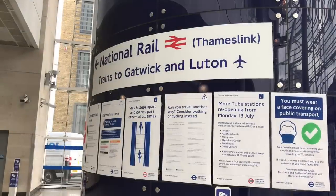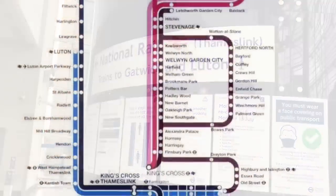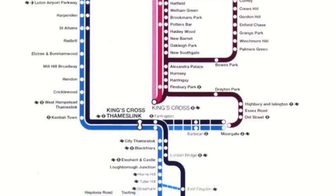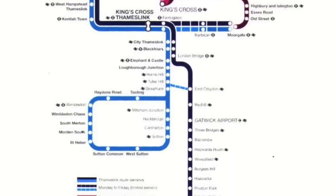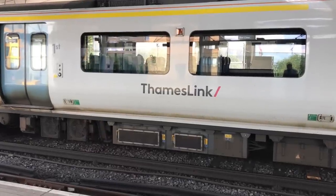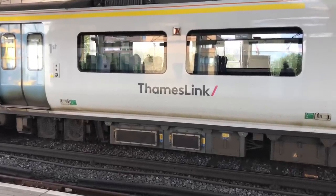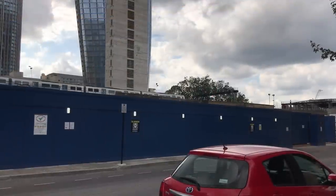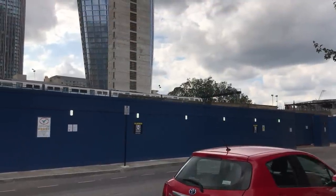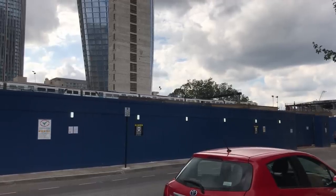In 1990, Thameslink was completed. This was a plan to build a new link across London, largely using existing underused railway lines. It was an instant success, with passenger numbers quadrupling after the first year, so much so that British Rail looked into ways they could improve capacity on the line. The Thameslink programme, despite many hold-ups, was approved in 2007, and Blackfriars was in their sights.